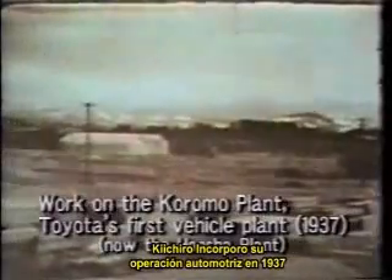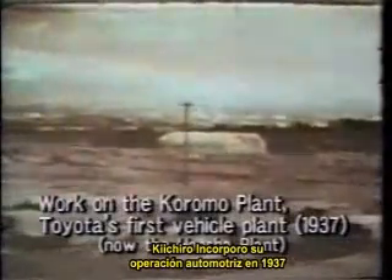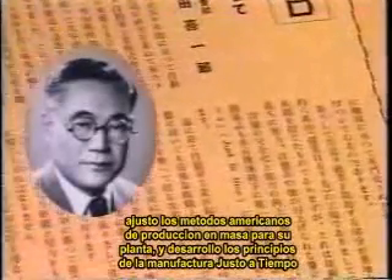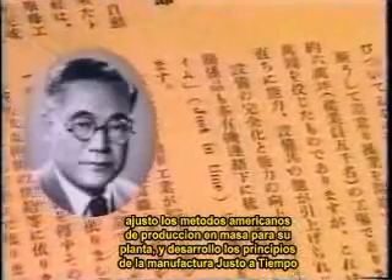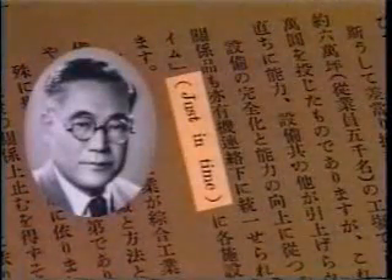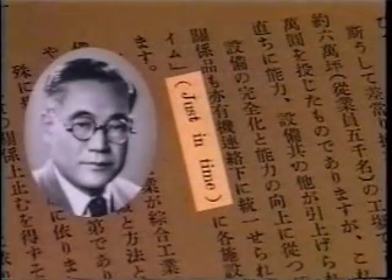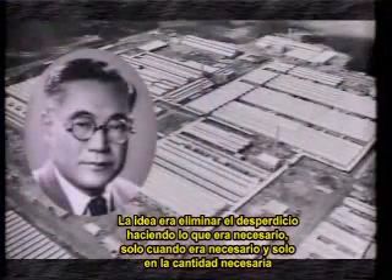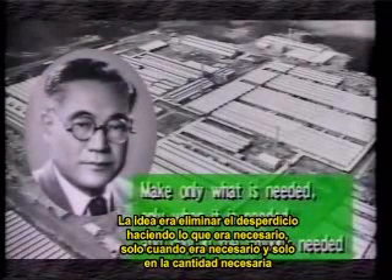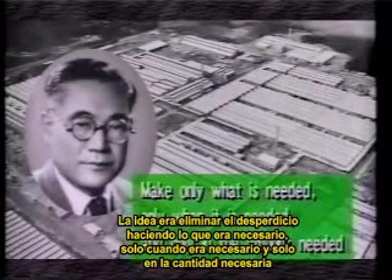Kiichiro incorporated his automobile operations in 1937 and began work on a vehicle plant. He refined American mass production methods for his plant and developed the beginnings of just-in-time manufacturing. The idea was to eliminate waste by making only what was needed, only when it was needed, and only in the amount needed.